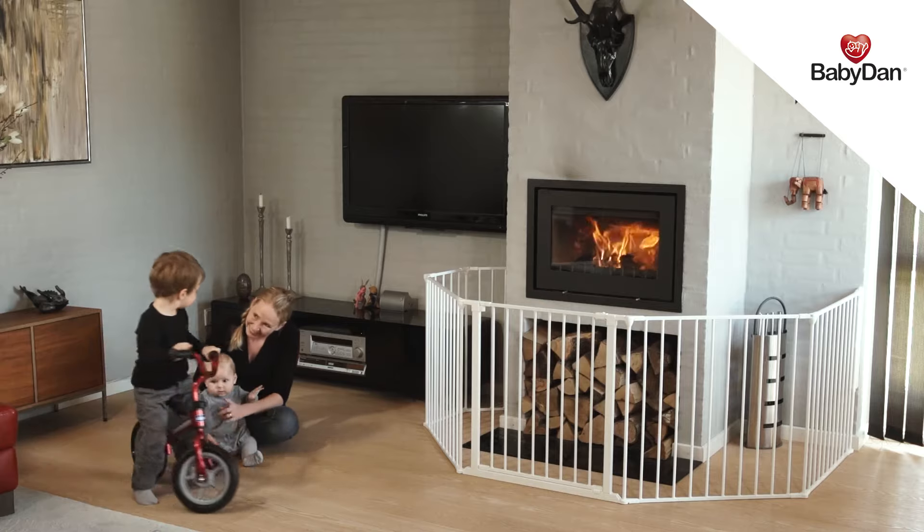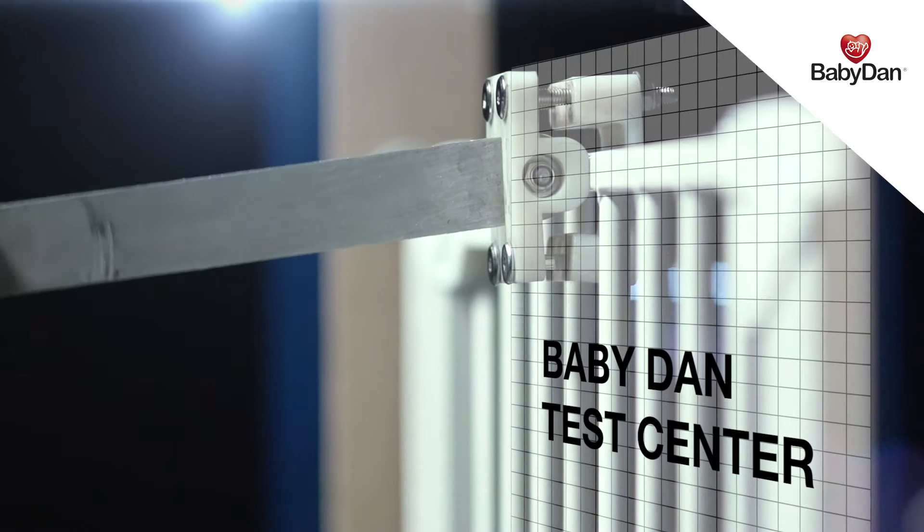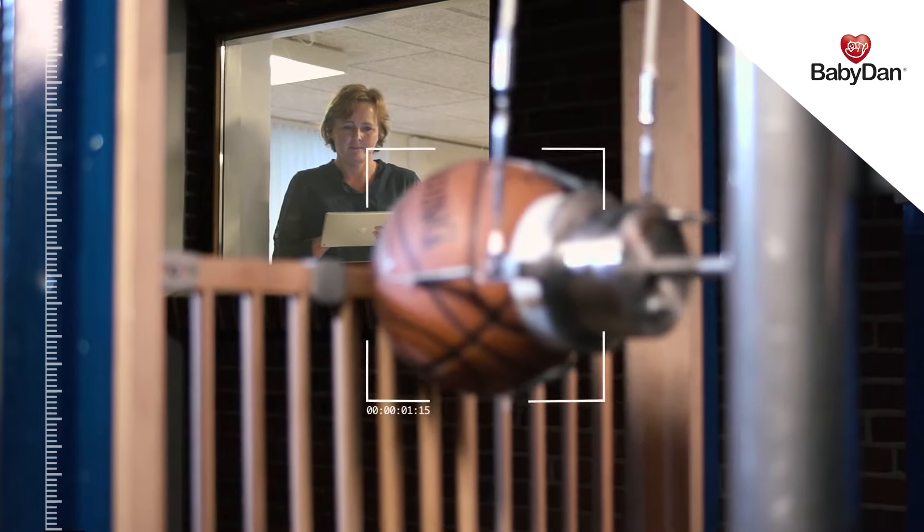At BabyDan, we believe in keeping children safe. Therefore, we go the extra mile to take safety to a higher level, always exceeding the current safety standards.